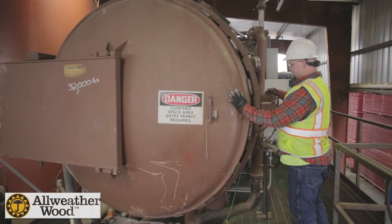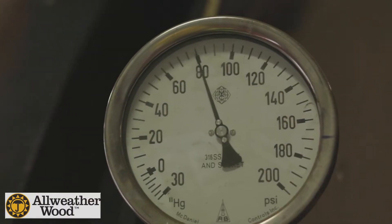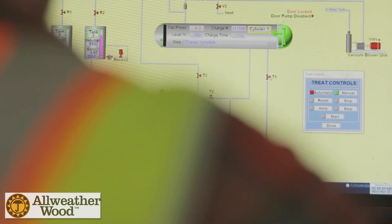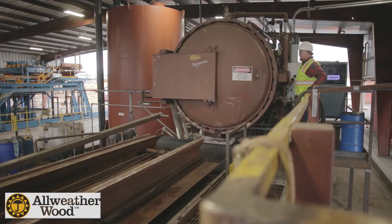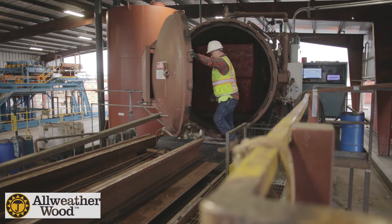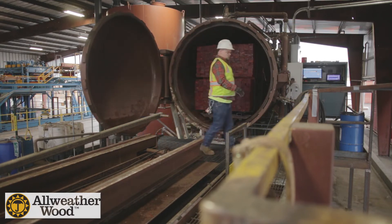The pressure treatment process ensures the fire retardants are impregnated into the lumber and plywood — it is not a spray-on that can flake or chip off over time. After the pressure treatment process, fire retardant treated lumber and plywood are both air and kiln dried.